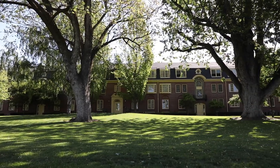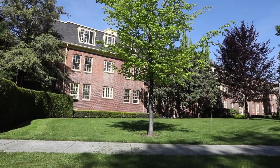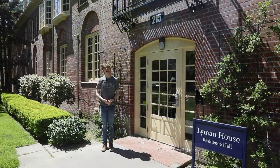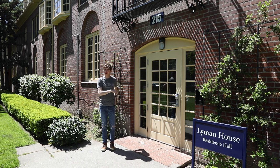Welcome to Lyman House. This is a first-year residence hall that is home to about 89 students. Lyman is the oldest residence hall on campus and it's known for its old-fashioned charm, tight-knit community, and warm and inviting atmosphere. My name is Christian Wallace-Bailey and I'm a member of the class of 2022. This is my favorite residence hall and it's where I lived my first year, so I'm very excited to get to show you around. Let's go inside!